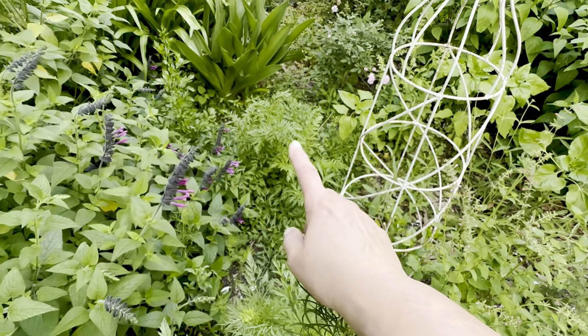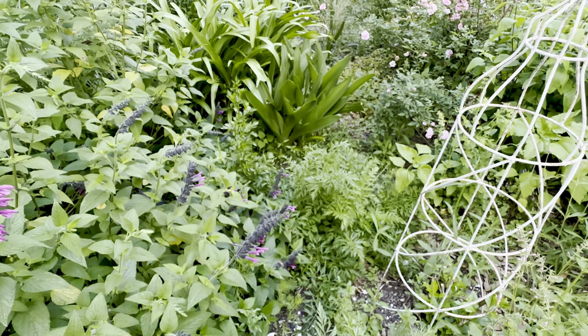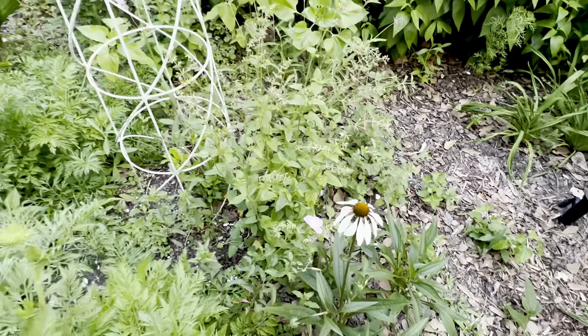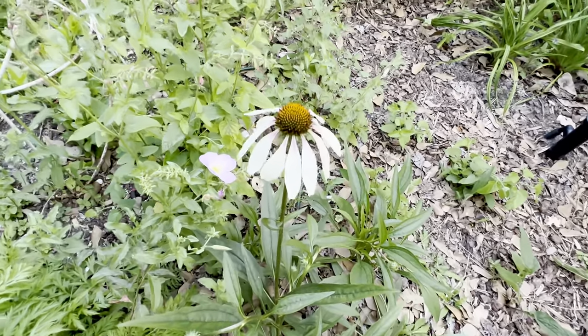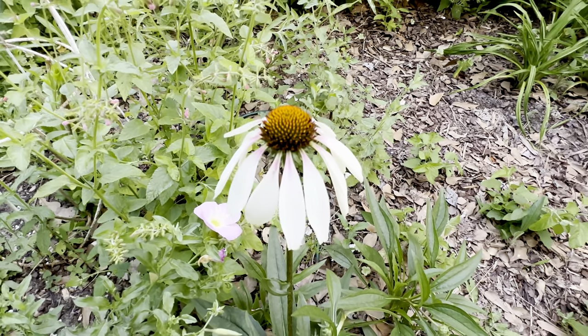I've got more carrots here — you can see how small they are. And then I've got a little transplanted parsley over there, which is another butterfly host plant and it's coming up. And here is my pretty parasols coneflower looking so pretty.